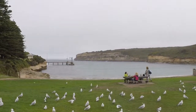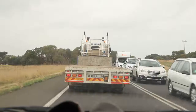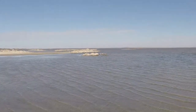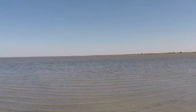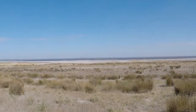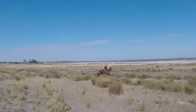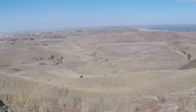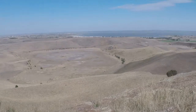We drove inland from Port Campbell and got to Lake Corangamite, which is a volcanic salt lake that was interestingly popular in the 1950s as a swimming hole. We then drove up the road to a volcanic crater called Red Rock, and in the distance I could see Lake Corangamite.